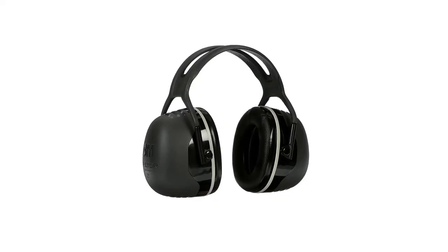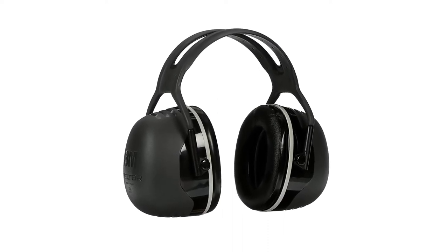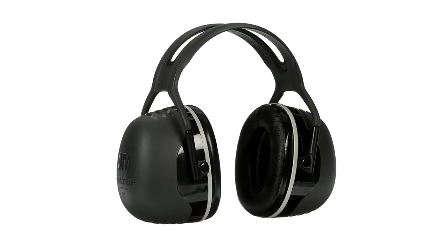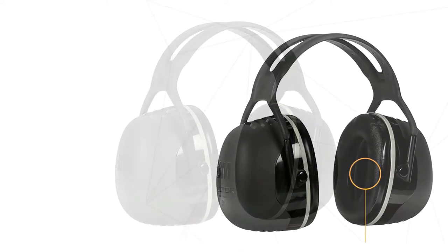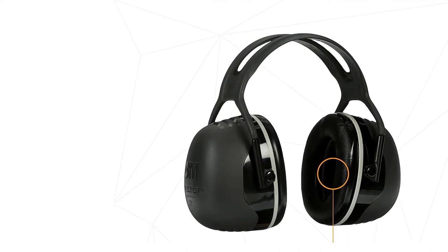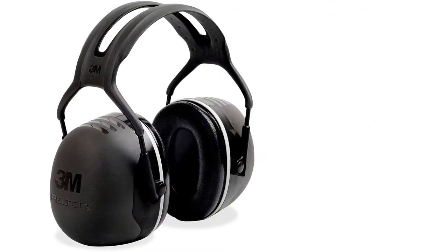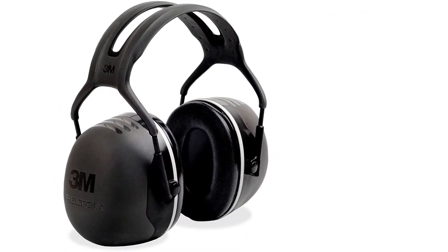These are the most effective earmuffs, and the difference to all competitors is clearly noticeable. These earmuffs offer an NRR of 31 decibels, which makes them ideal for very high noise situations. The high attenuation delivered by these earmuffs is possible as a result of a combination of advanced technologies, including newly designed spacers, specially formulated ear cup liners, and innovative foam contained in the cushions.